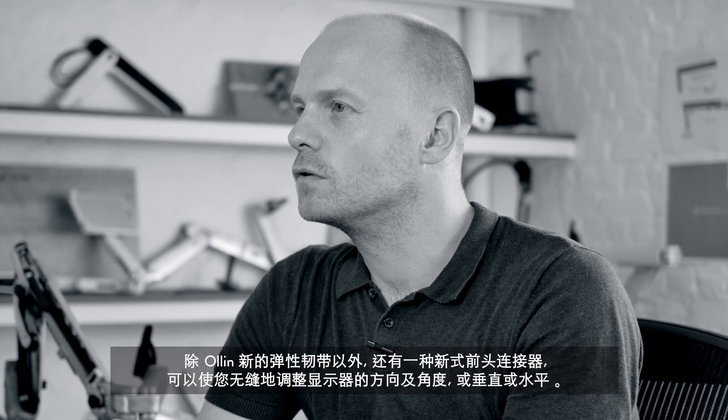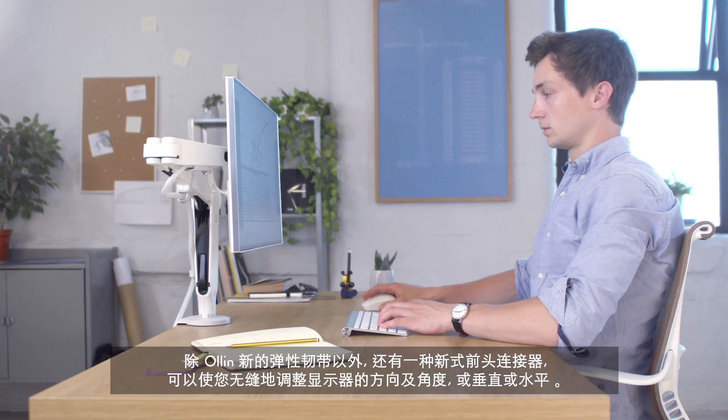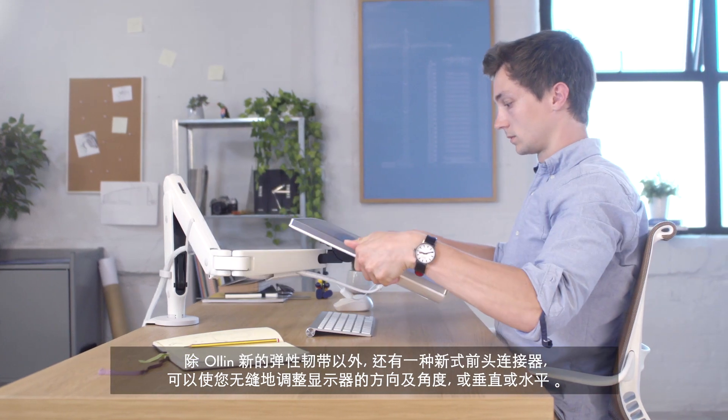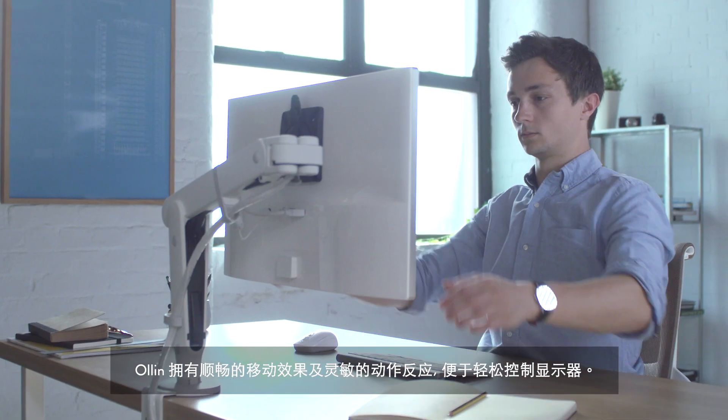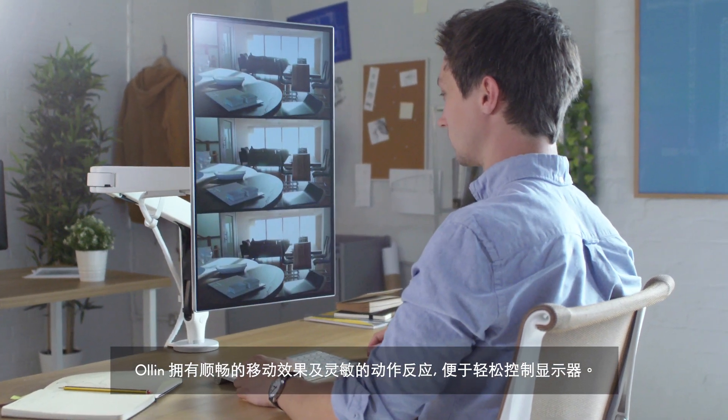Complementing Olin's technical cord is a new head mount, which enables you to seamlessly adjust the orientation of your monitor, through from vertical to horizontal. Olin's smooth articulation and responsive movement provides effortless control over your monitor.